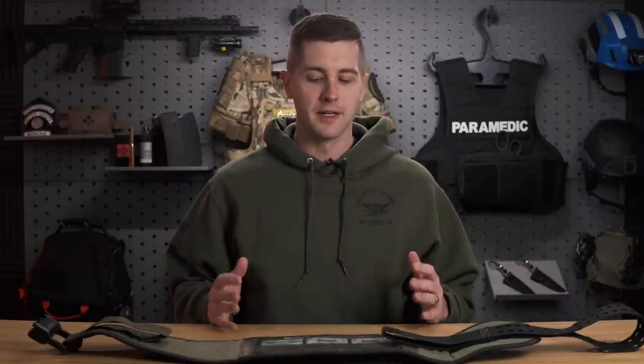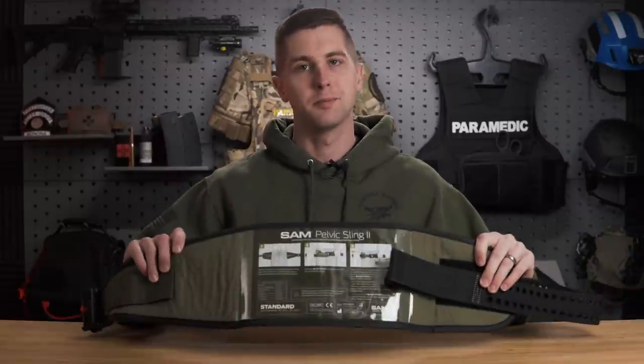Hey guys, my name's Sam and welcome to PrepMedic. In this week's video, we're going to talk about pelvic binders.